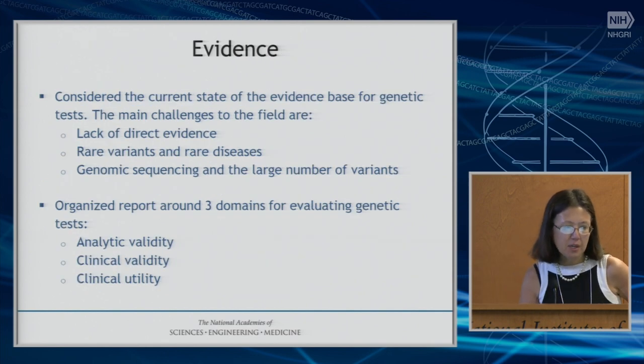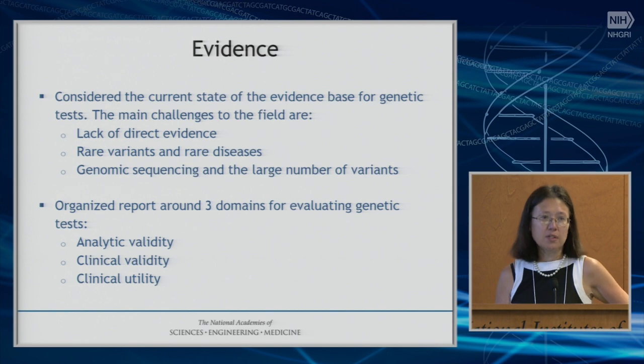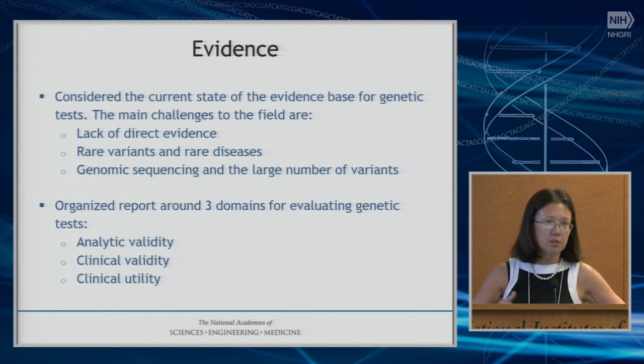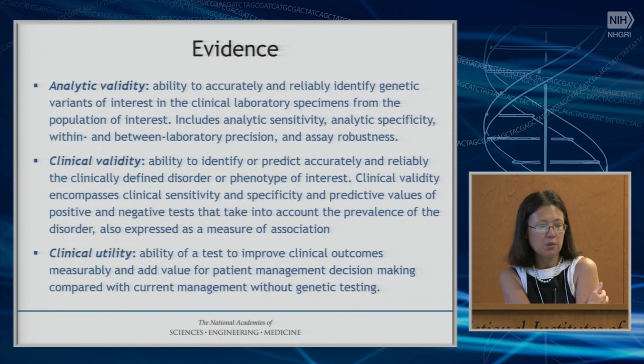In thinking about the evidence framework, there are certain challenges. In many cases there isn't direct evidence, in part because we're still figuring this out — still learning about some of the genes, still learning about penetrance, still learning about the implications of interventions. There are many limitations, and I'll go through specific limitations in terms of each of the three areas.